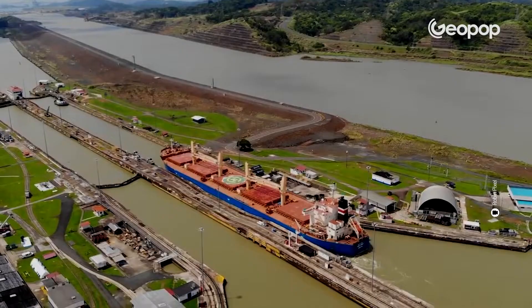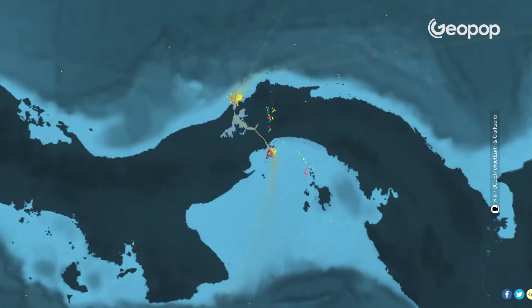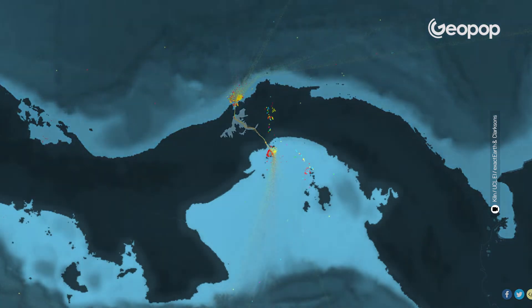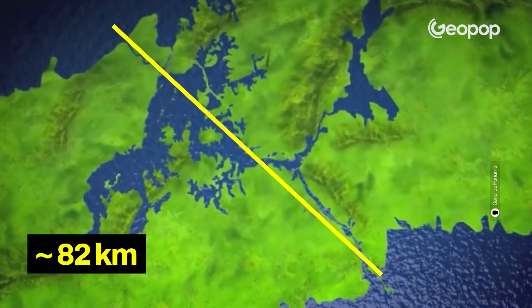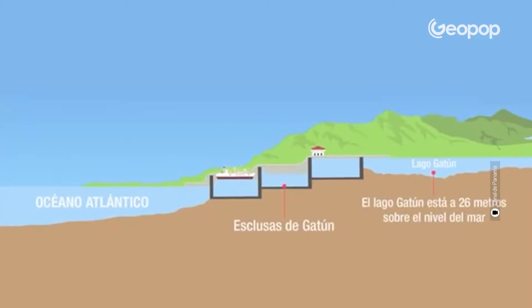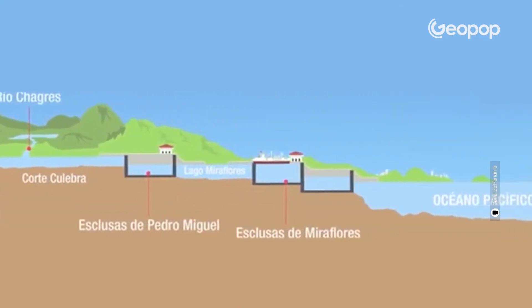Drought is creating huge problems for the Panama Canal, one of the greatest engineering works ever built. This man-made waterway cuts through the American continent, allowing ships to travel from the Atlantic Ocean to the Pacific Ocean and vice versa, without circumnavigating South America. The canal was completed in 1914, expanded in 2016, and is almost 82 kilometers in length. The crazy thing is that it's not flat — it's not at sea level for its entire length. On the contrary, it follows the contour of the land, climbing up inland to an elevation of over 26 meters, and dropping down to sea level at the coast on both the Atlantic and Pacific sides.